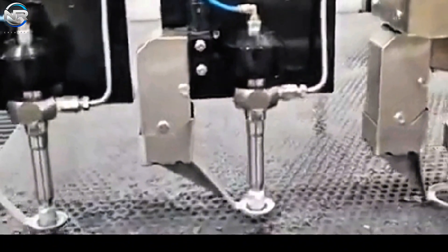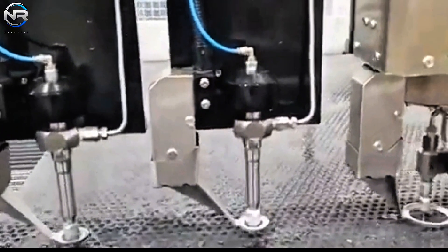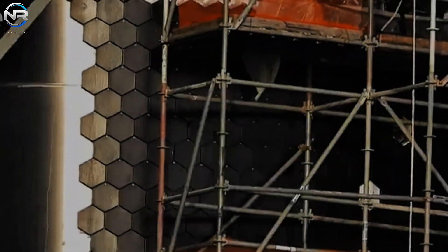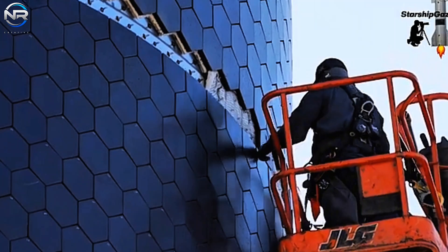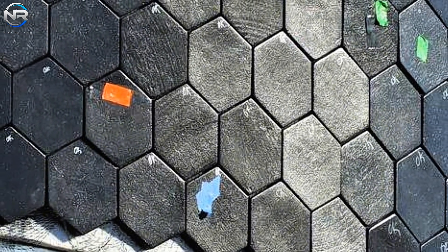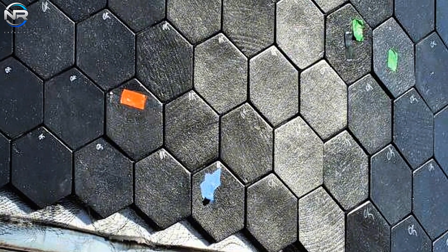The cutting tool uses high-pressure water combined with an abrasive to easily cut through materials several inches thick, making it ideal for creating intricate tile designs. Furthermore, it appears that the stainless steel tiles are positioned around a specially designed re-entry tile material, indicating the use of a composite thermal protection system (TPS). This may include the use of ceramic or silica-based materials, similar to those used in the Space Shuttle Thermal Protection System, as well as the tiles found on the Starship windward side.